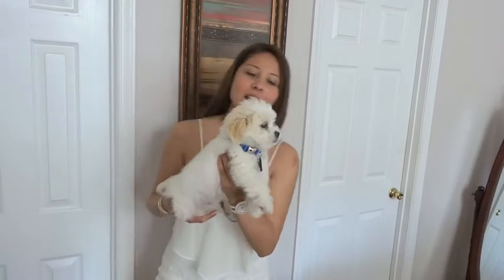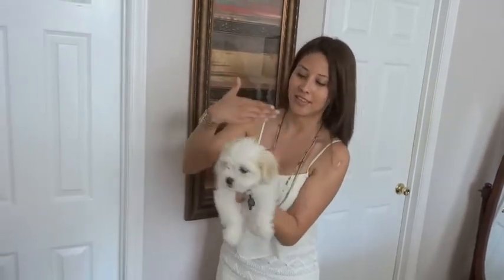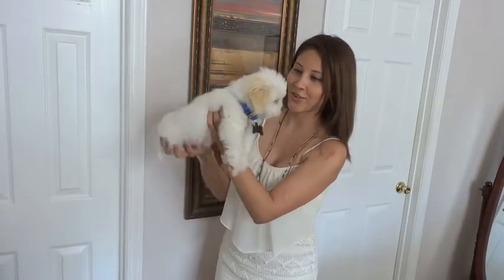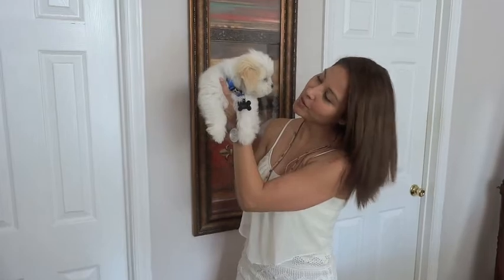See how cute he is? We got him about three weeks ago and he was so so tiny — he was like this big but now he's grown like half his size. So there's Louie, just wanted to show him to you.